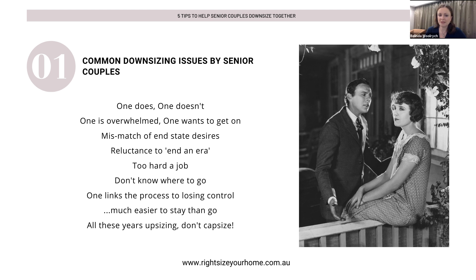It could also be that the job feels too hard — it may be overwhelming for a number of reasons, and the amount of work is a big one. Another reason the job feels too hard is that people don't know where to go. Big project, too much to do, not sure where to start, and not knowing where to go can be overwhelming factors that make it all too hard. I've often heard clients say it's actually easier to stay than go.